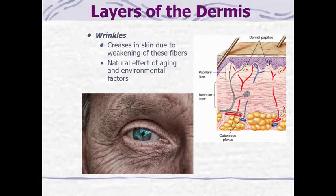Also in the dermis, wrinkles are formed. Wrinkles are creases in the skin due to the weakening of the collagen and elastin fibers — it's a natural effect of aging and environmental factors.